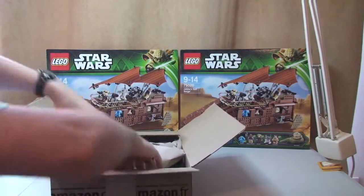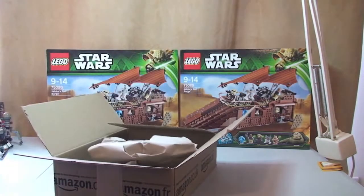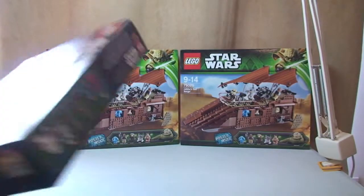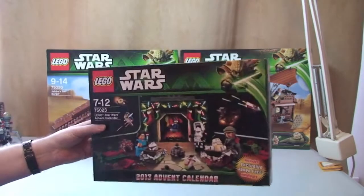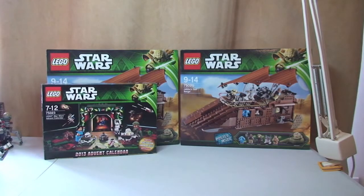So in this next Amazon box we have just one — this is the LEGO Star Wars Advent Calendar, the 2013 Advent Calendar, set 75023. I paid £12.50 for that, so that was again 50% off on Amazon.